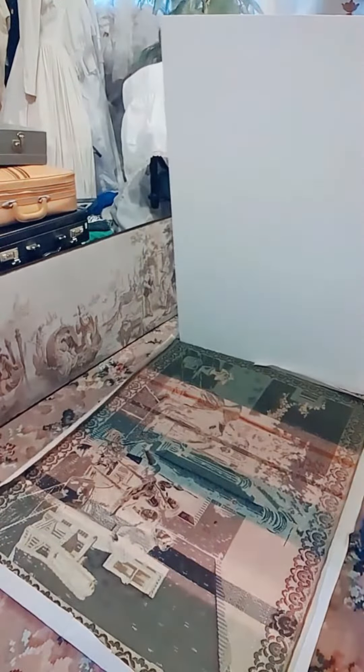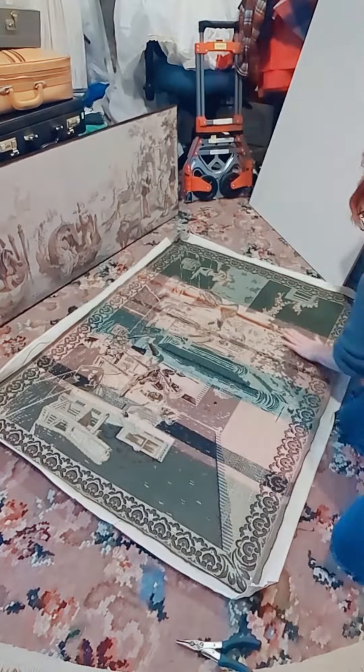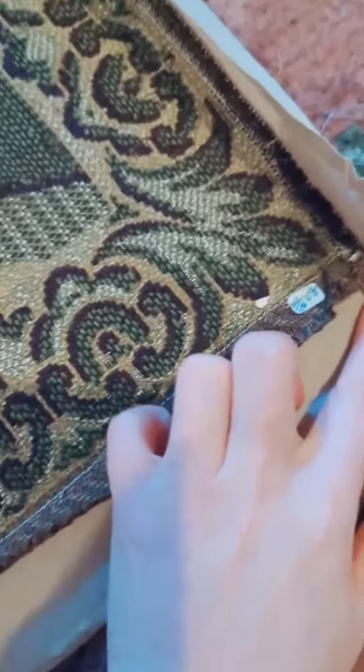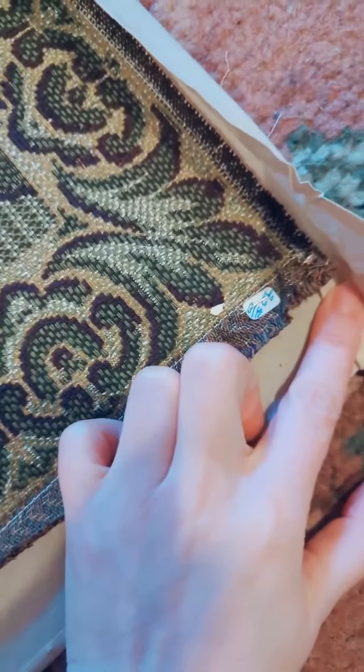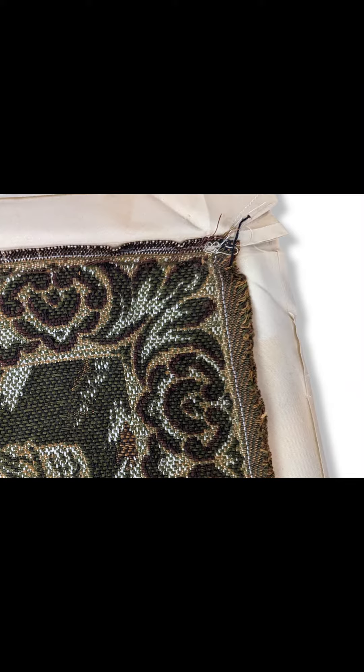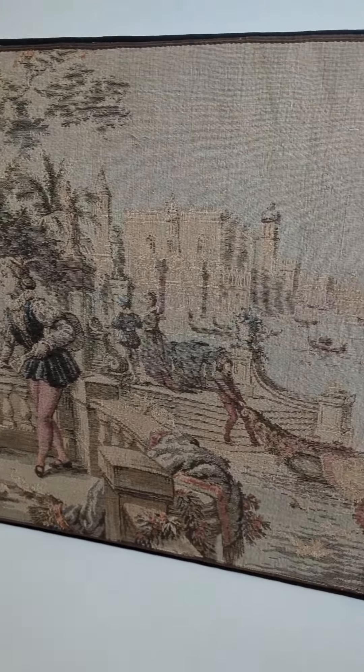I'm no expert, so I could really use your help identifying what method was used here. I looked around for any sort of tags or stamps, and I couldn't find anything aside from this little, what appears to be an auction sticker from a long time ago for about $22. What method do you think was used with this tapestry? Let me know in the comments below.